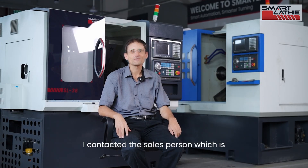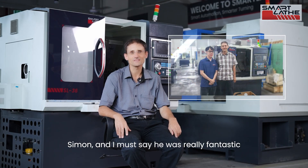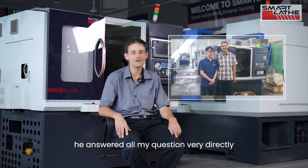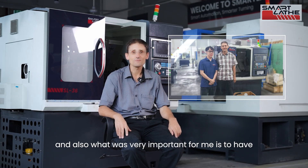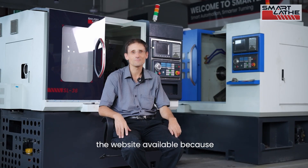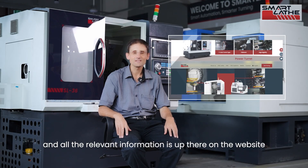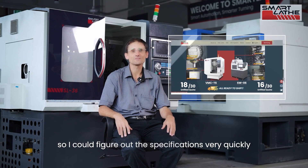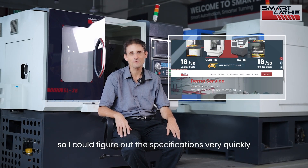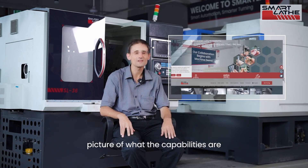I got interested and contacted the salesperson, Simon, and I must say he was really fantastic. He answered all my questions very directly. What was also very important for me is the SmartLathe website, which is really good — all the relevant information is up there, so I could figure out the specifications very quickly. That helped a lot to get a clear picture of what the capabilities are.